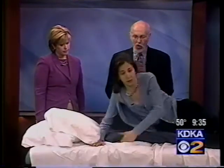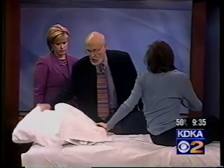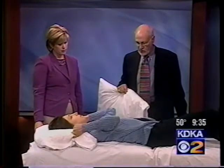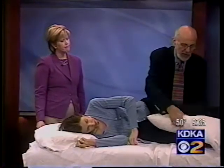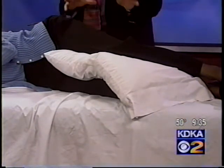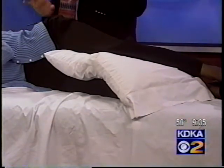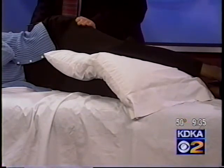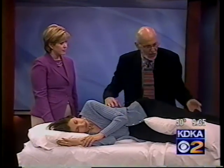Now we come to low back pain. Lying on your side, it's very important that you put a pillow between your legs. A lot of people say they discovered this themselves. Some say that's about the only thing they got out of therapy. It keeps your spine in alignment, but more importantly it keeps from cramping the quadratus lumborum and the abdominal muscles all night long.